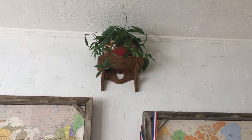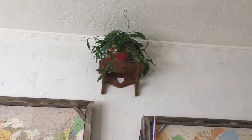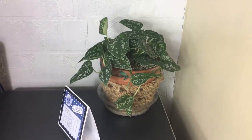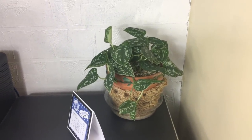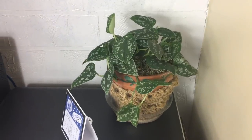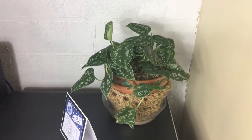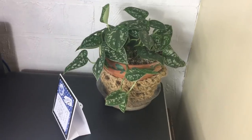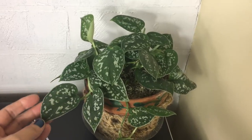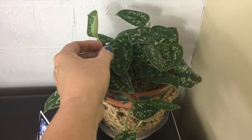Up there at the very top of the east wall is a Hoya Pubicalyx. Over here on the computer desk I've got the Scindapsus Pictus Argyraeus or something like that. There are two varieties of these — one's more silvery and I've got the more green variety. On this variety I love how they're all outlined with silver and just have the little flecks of silver in it. Such a cute plant.